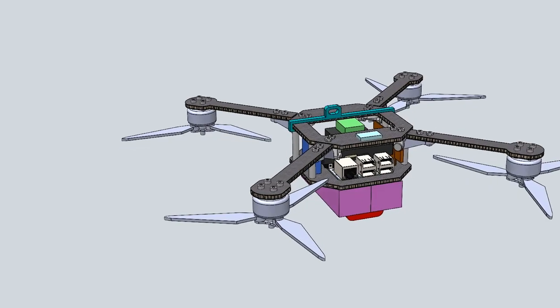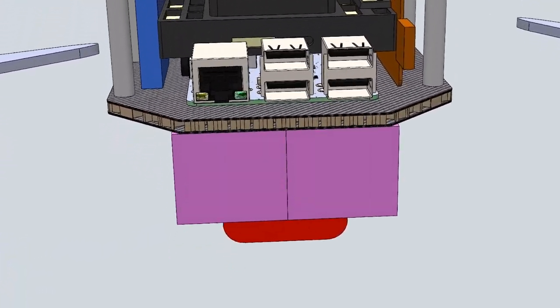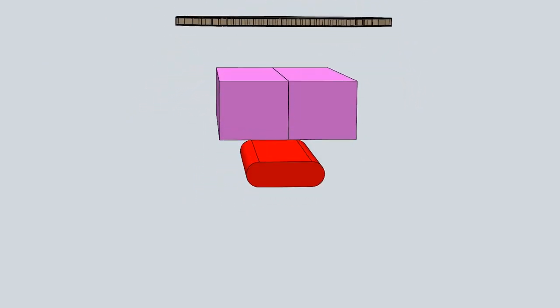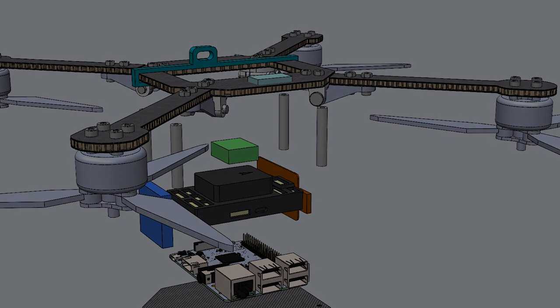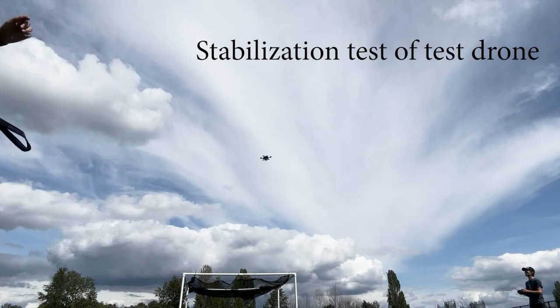The team developed the Jellyfish Delivery System, which utilizes a Pixhawk 6X flight controller with autopilot software and a Raspberry Pi to relay flight data and a video stream over the internet to the ground station. The Pixhawk uses a PID feedback loop from GPS, accelerometer, and gyroscope sensors to maintain stable autonomous flight.